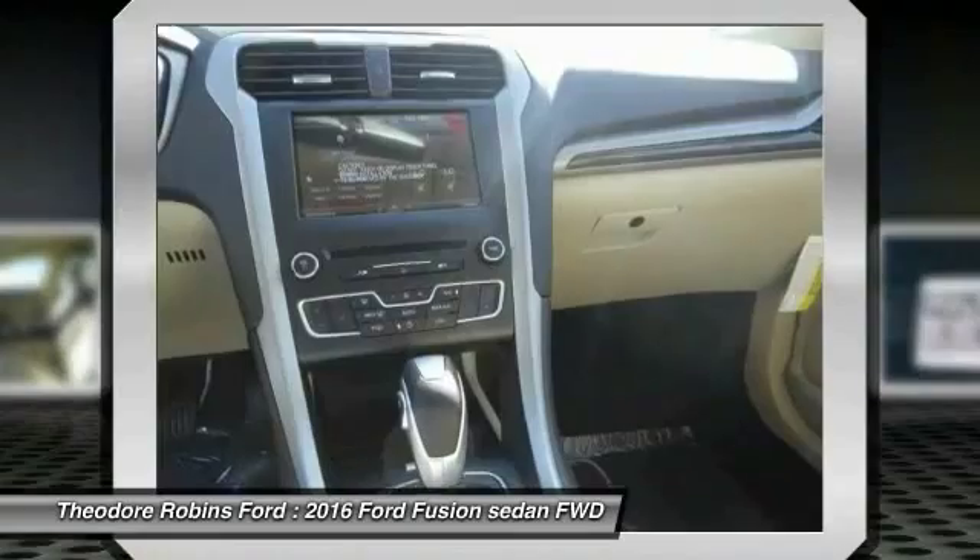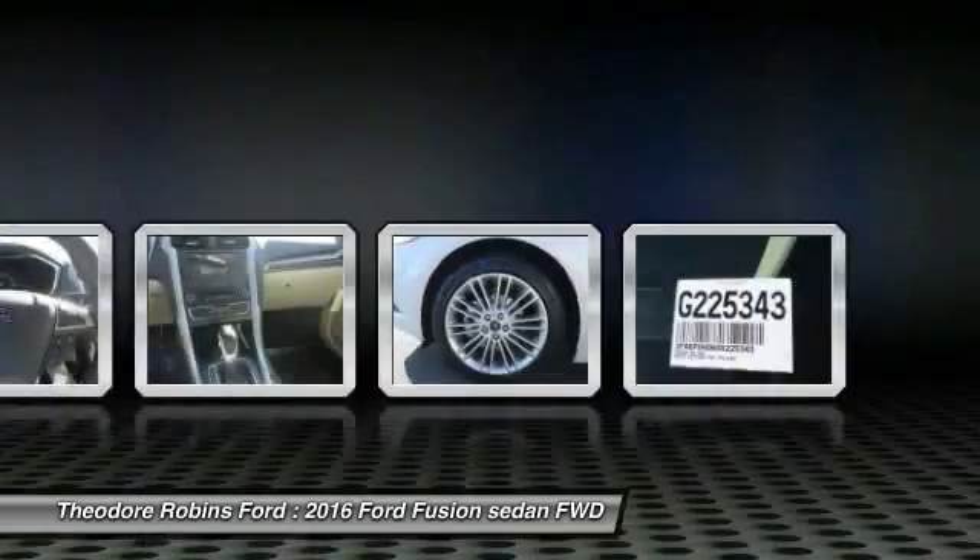Cruise control, automatic stability control, floor mats, and AM/FM stereo radio.